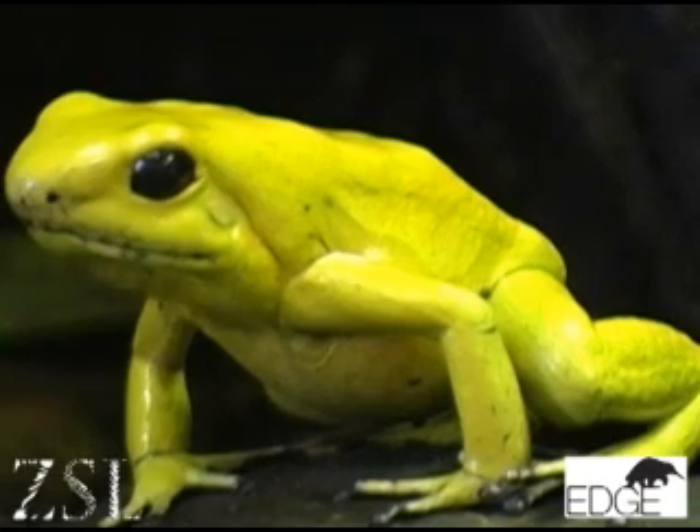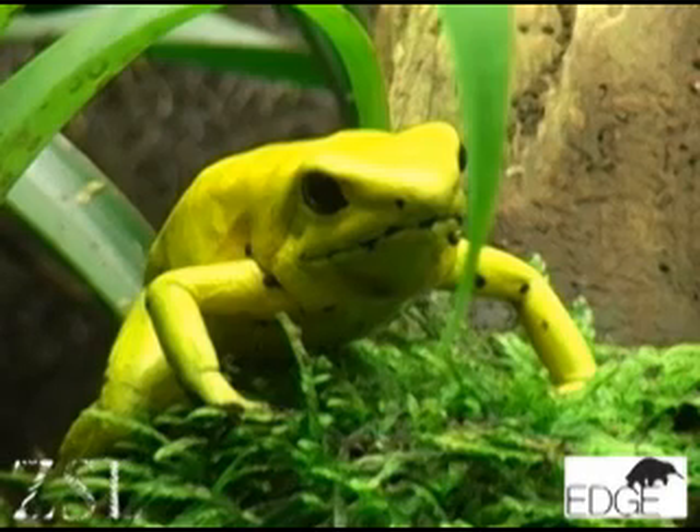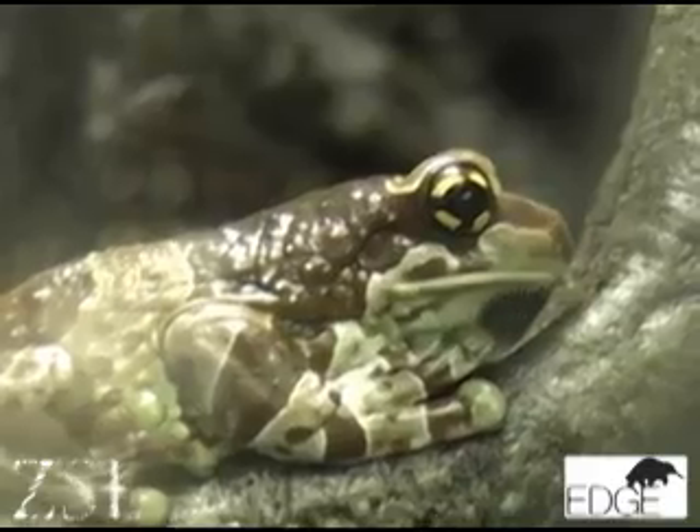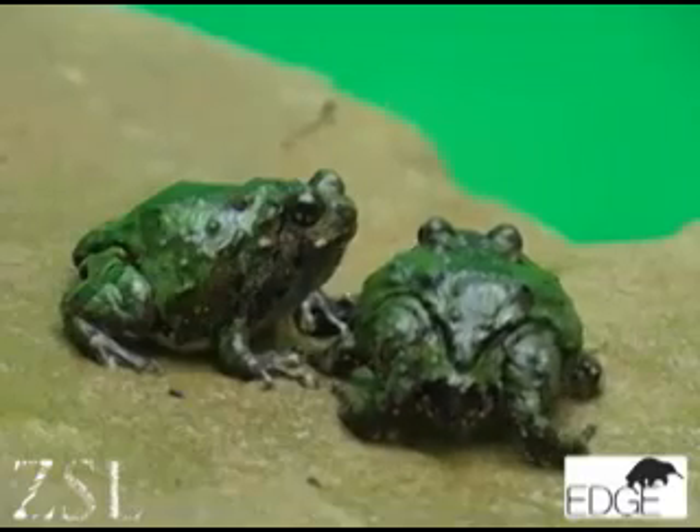People question whether amphibians are relevant to them because they're an unusual group. However, amphibians represent the canaries in the coal mine for global environmental change — if amphibian populations are declining, you know that environmental health is poor. Also, their skin chemicals are used in a number of medicines, from cancer and AIDS treatments to very powerful painkillers.